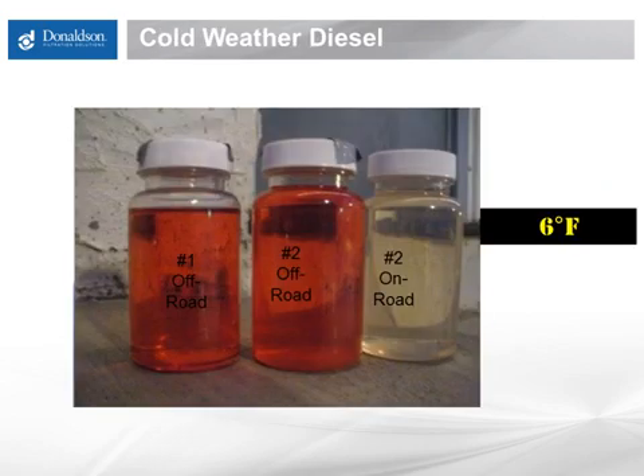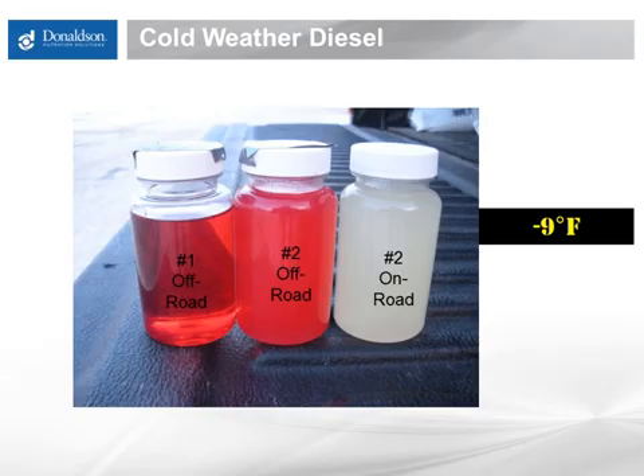This slide makes the practical difference between number 1 and number 2 diesel clear. We have three sample bottles of typical fuel here — the sample on the left being number 1 off-road, the middle being number 2 off-road diesel, and the third being number 2 on-road diesel. At 6 degrees Fahrenheit, all three samples are above their cloud point and ready for use. As the temperature drops, the number 2 diesels are now below their cloud point at negative 9 degrees Fahrenheit, with obvious clouding in both sample bottles. Remember, in winter, a 17-degree swing is not that significant. As fuel in tanks gets colder, it will gel up both in the bulk storage tank and on equipment as well.